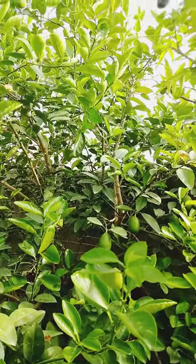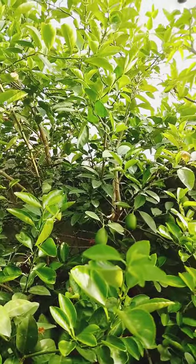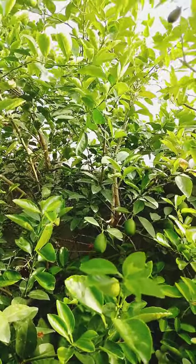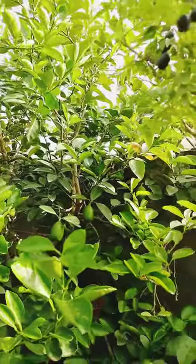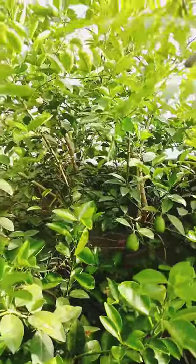Lemon juice is used to make lemonade, soft drinks and cocktails. The leaves of the lemon tree are used to make tea and for preparing cooked meat and seafood.